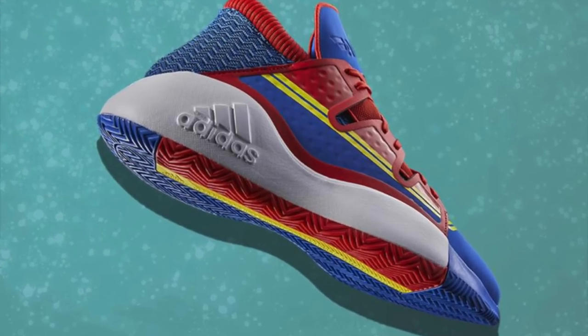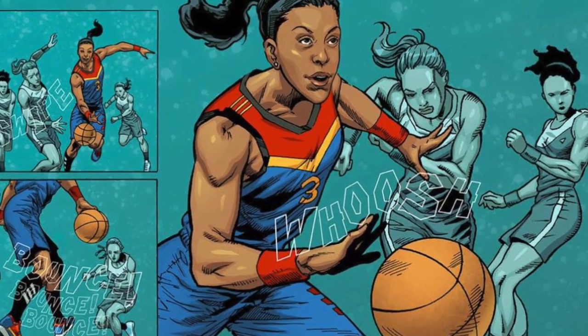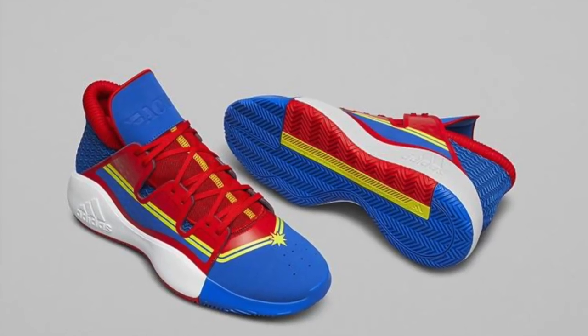The first silhouette I'm going to show you is the Provision combined with Captain Marvel, and this is for Candace Parker. As you can see, the colors of Captain Marvel were infused in this Provision model.